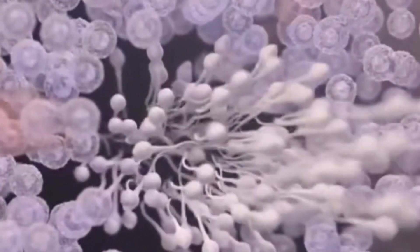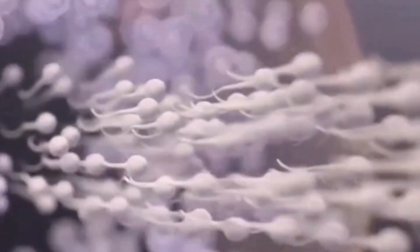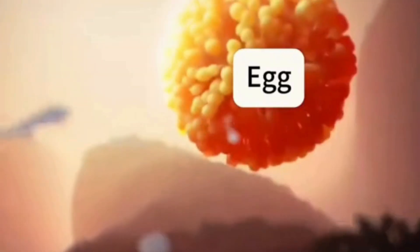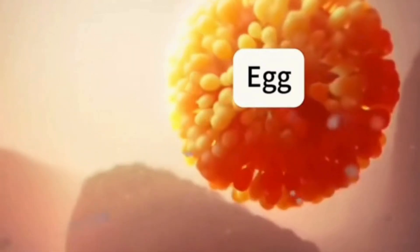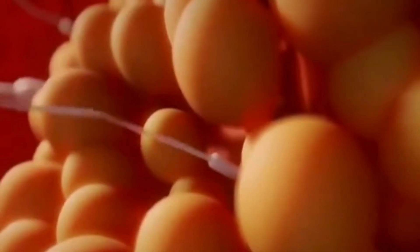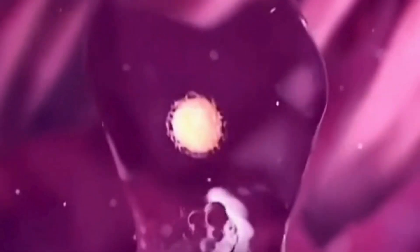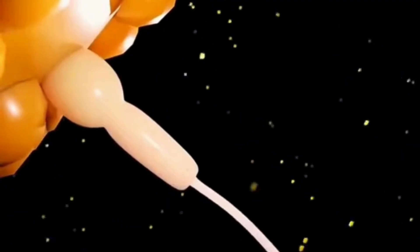Under normal circumstances, males release about 300 million sperm each time. However, the quality of these 300 million sperm varies greatly, and fewer than one in a million have the ability to swim to the egg, meaning no more than 300. Females generally only release one egg per month, and each egg is loyal, only pairing with one sperm.